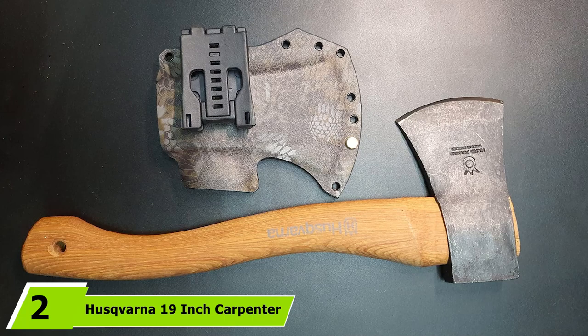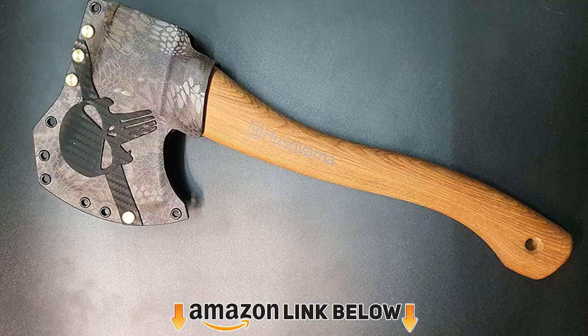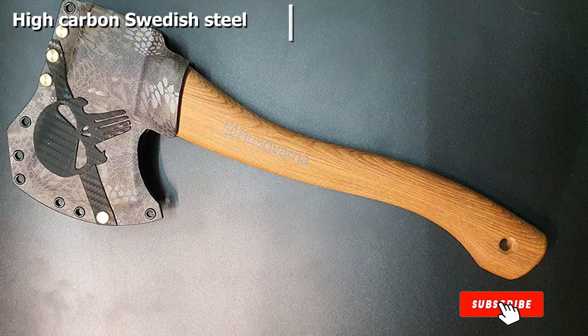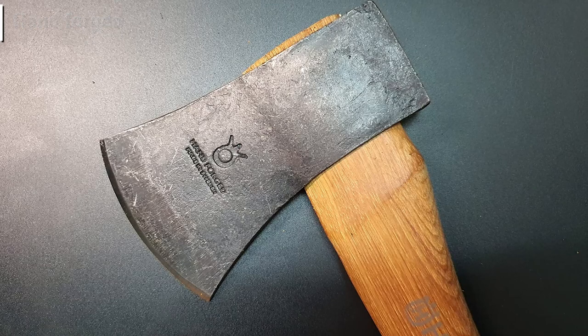Moving on to number 2, the Husqvarna 19-inch Carpenter Axe. It is nice to see a larger company execute so well on a handmade product. This hatchet is made out of Swedish steel, which means it is made from higher quality iron ore than what we are used to in the United States. The Swedes have been known worldwide for making great steel. Just know this axe head is made of high carbon steel that retains an edge extremely well.